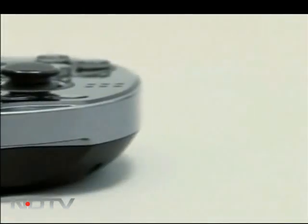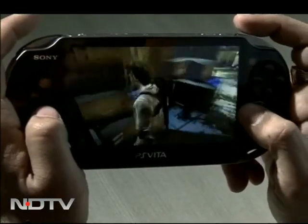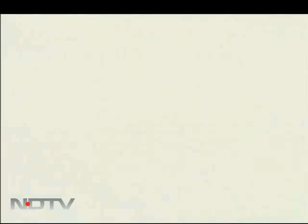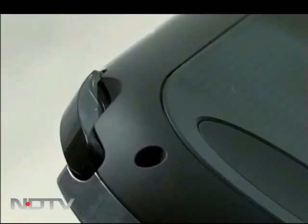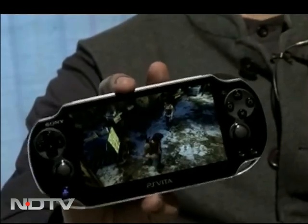In terms of hardware, Vita feels ergonomically satisfying from the word go. Considerably lightweight at about a quarter of a kilo, its screen is flanked by two analog thumbsticks. Above those are the classic PlayStation buttons on the right and D-pad on the left. There are also left and right shoulder buttons, a PlayStation button, and start and select buttons. But by far the most noticeable of all is this five inches of dazzling OLED touchscreen.